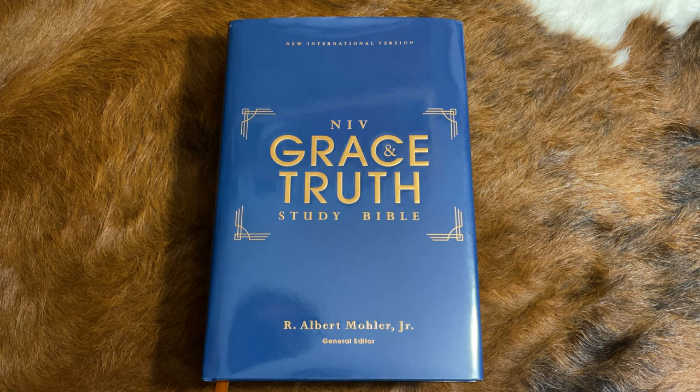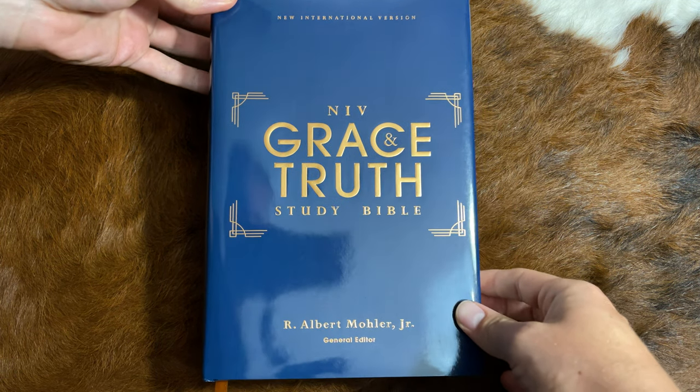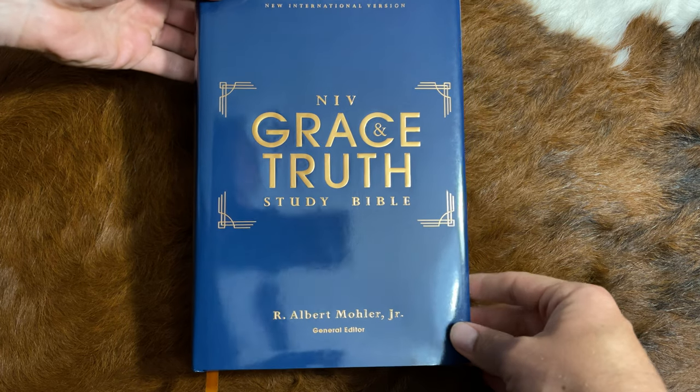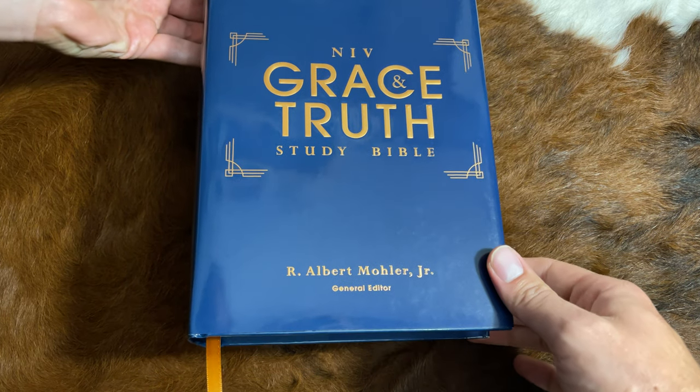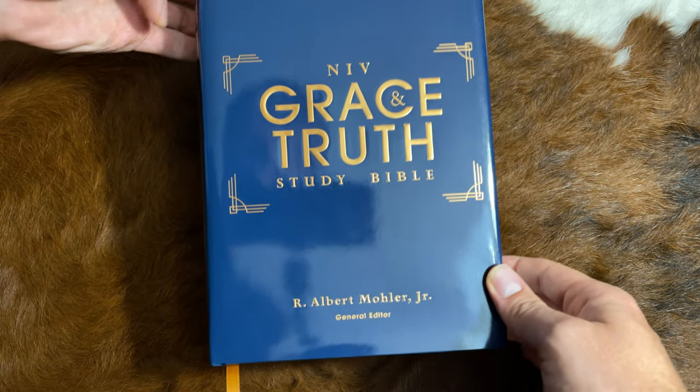Brothers and sisters in Christ, the just-released NIV Grace and Truth Study Bible is now in my possession, and I wanted to bring you a review of it today. It's in the NIV translation, and it is edited by one of the most renowned scholars and academics in evangelicalism, Dr. Albert Mohler Jr.